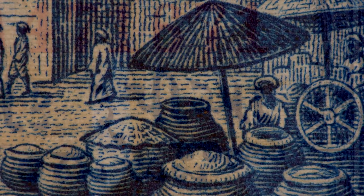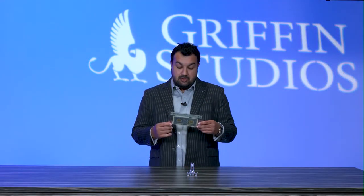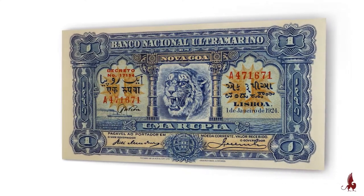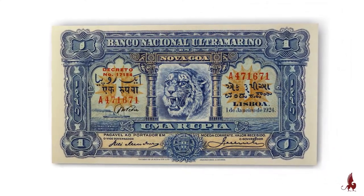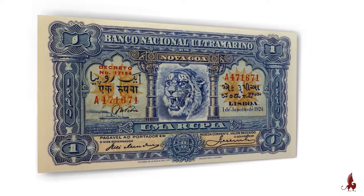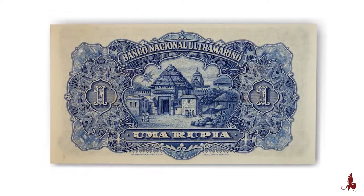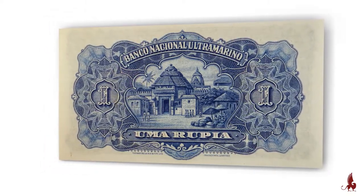A singular fold is all that limits this from a likely gem assessment. It has beautiful blue inks throughout the entire note and it's well centered. As a collector this is what I would look for. It faces up just like an uncirculated note, therefore it carries an extra premium in contrast to some of the other lower grade examples that you might have available.